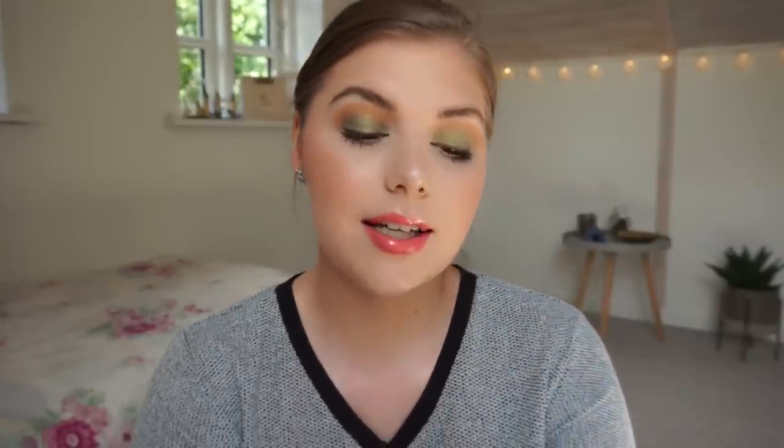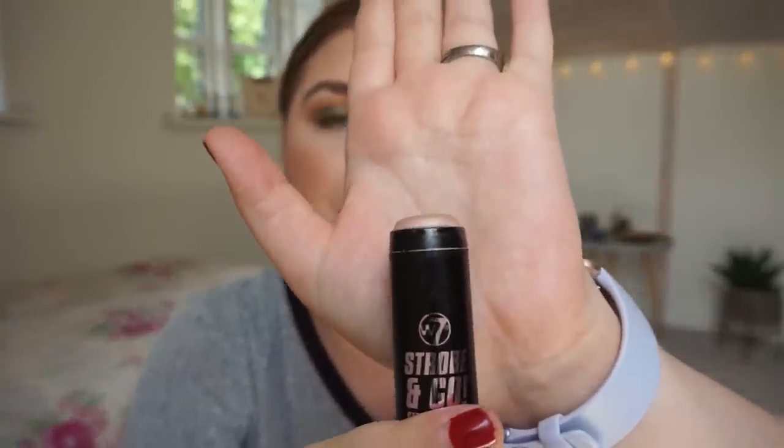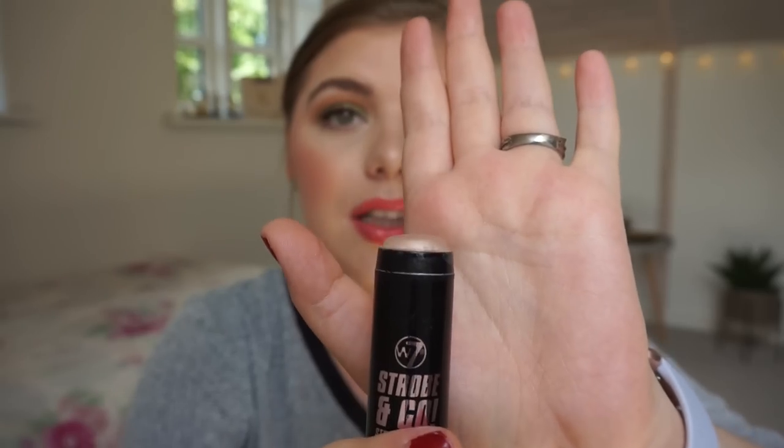So those two lip products were the empties for this finale. I have two items left and one of them is the W7 Strobe and Go strobing stick — this is a cream highlighter. That is everything I have left and I'm sure I can finish this in one or two months. I'm going to put it all over my collarbone, on my shoulders, my legs and so on, but I'm not going to do this project anymore — I am going to use it up.